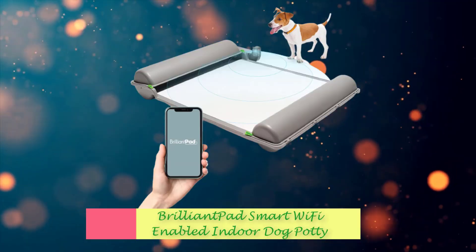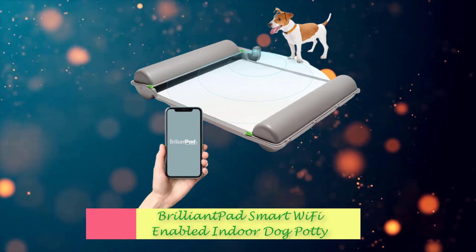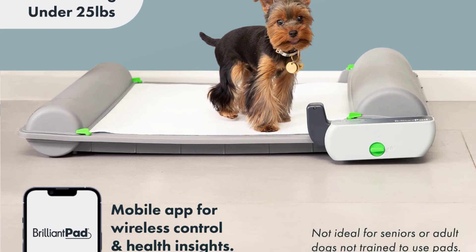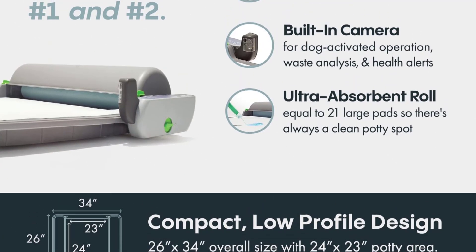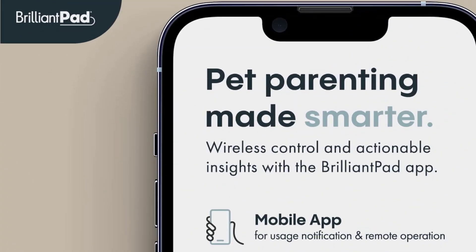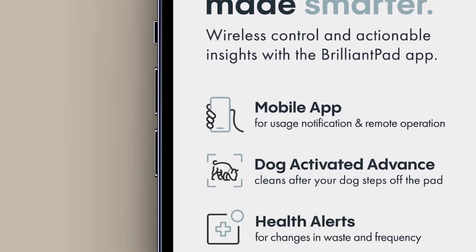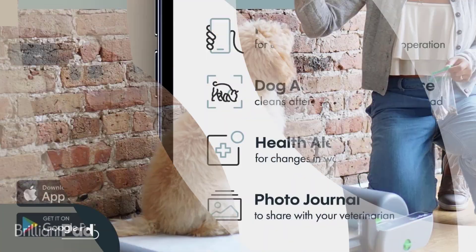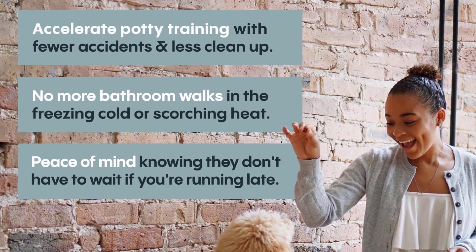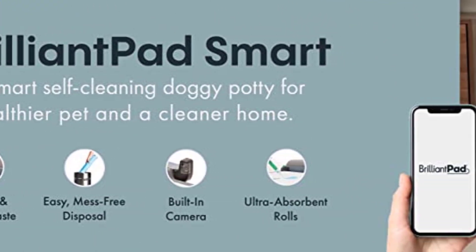Number 8: Brilliant Pad Smart Wi-Fi Enabled Indoor Dog Potty. This smart, self-cleaning dog potty can handle number ones and number twos from smaller dogs weighing under 25 pounds. Once your dog has stepped off the potty, its waste is wrapped and sealed, reducing odor and mess. Once wrapped in a fragrant and absorbent roll, you can enjoy a simple hands-free clean-up.